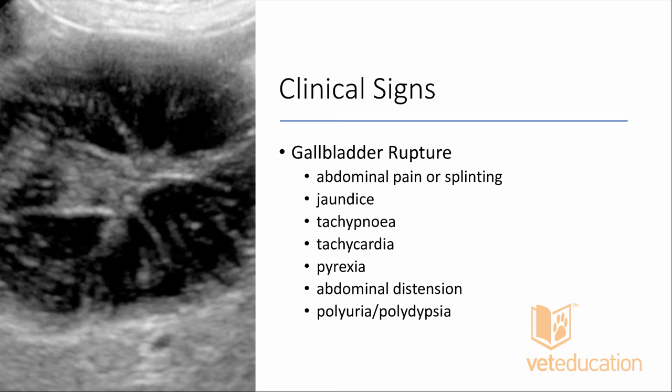Once the gallbladder ruptures, clinical signs become more serious. We get abdominal pain or splinting, right cranial quadrant pain similar to pancreatitis. Patients may be in shock — dehydrated, tachypneic, tachycardic. They may develop post-hepatic or hepatic jaundice, abdominal distension from localized peritonitis with fluid extravasation, and if they have comorbidities, polyuria and polydipsia from Cushing's disease, hypothyroidism, or diabetes mellitus.